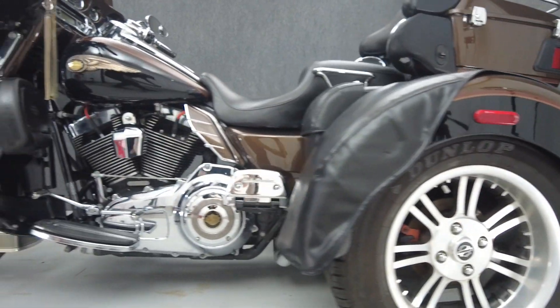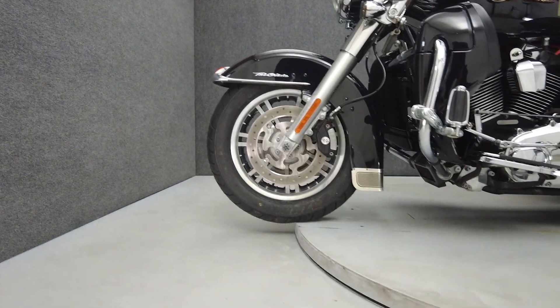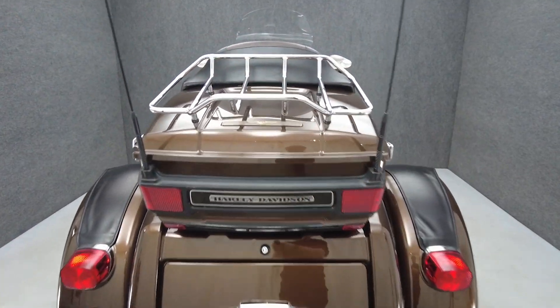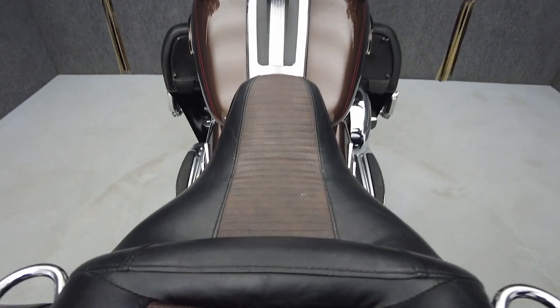The Tri-Glide offers the Electric Glide's power, comfort, and head-turning style on the stability of three wheels. Powered by a 103 cubic inch V-twin motor, the Tri-Glide puts 101 foot-pounds of low-end torque through a six-speed transmission. It weighs in at 1,212 pounds and has a 27.5-inch seat height.